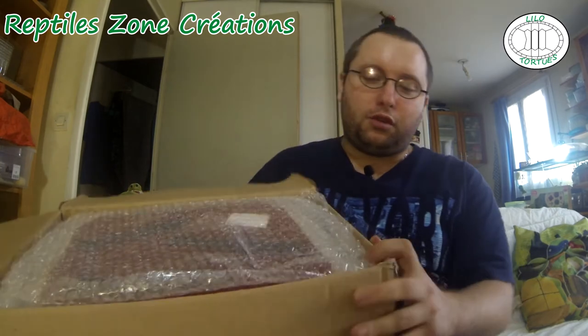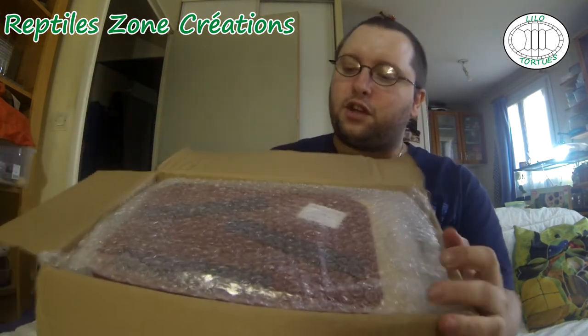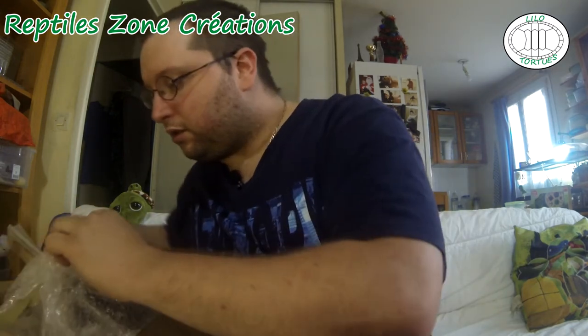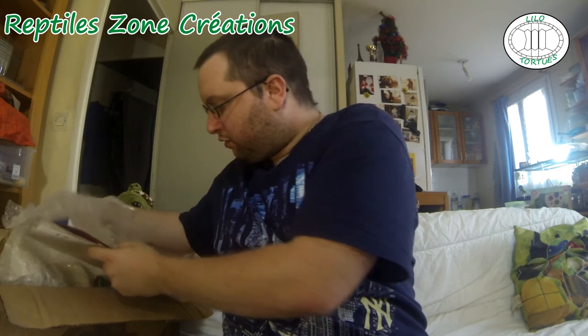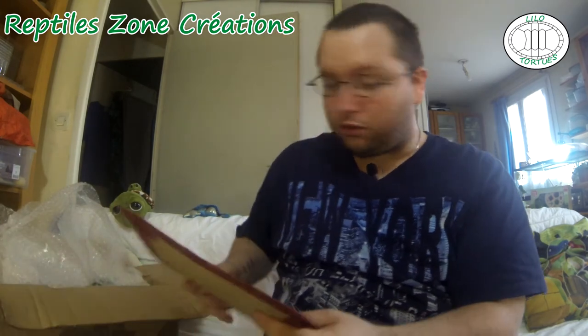Déjà, on voit sur le colis une bonne protection papier bulle, bien visible. Du papier bulle sur le dessus, très pratique. On sort les premières choses — et parmi elles, un petit support également pour les magnètes, c'est pratique. Un petit support qu'elle m'a fait, ça va être pratique sur le stand, avec le prix des magnètes bien sûr.